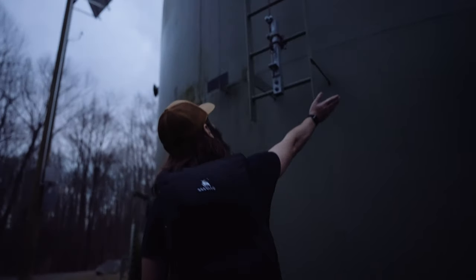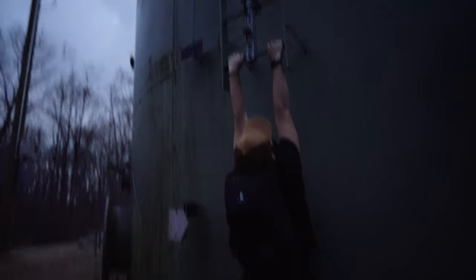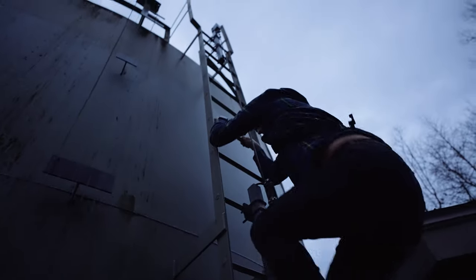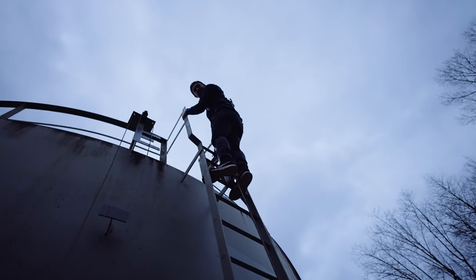I'm thinking about trying to climb up there. What if that was just electrified? In Warzone, your character just goes up. Oh man, wow — that butt shot. So was it worth it? Yes.